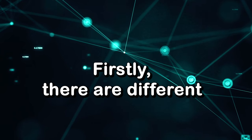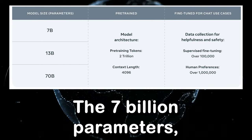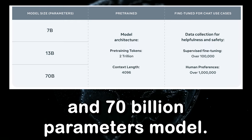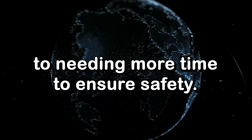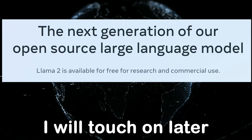There are different sizes of the Llama 2 model that have been released: the 7 billion, 13 billion, and 70 billion parameter models. It is mentioned that the 30 billion parameter model hasn't yet been released due to needing more time to ensure safety. Although Llama 2 is open source, there's a small caveat I will touch on later.